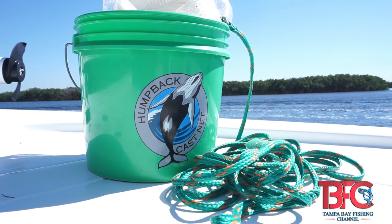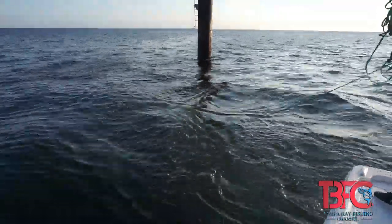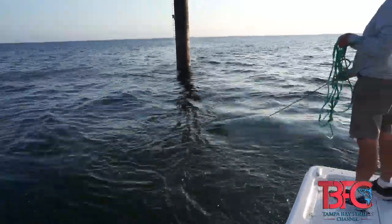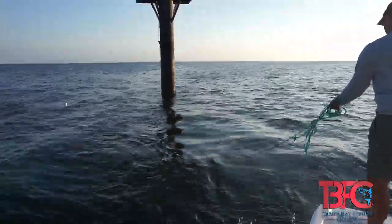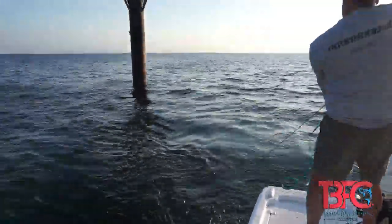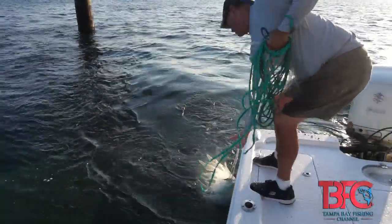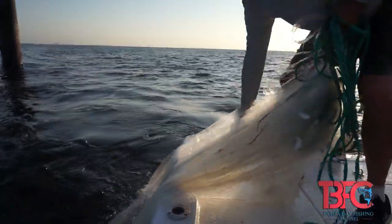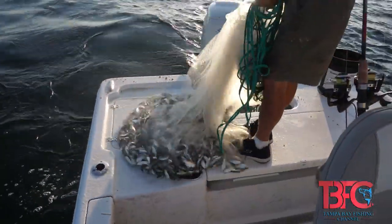What I'm using is a humpback cast net — 1.3 pounds on the flats and 1.6 pounds in deep water. I throw a quarter-inch net all year long. Very rarely do I throw a 3/8, and the reason is just my comfort level. I've thrown 3/8 nets for a long time, but I've found that I can catch bait even in a strong current in deep water with a 1.6-pound quarter-inch net.